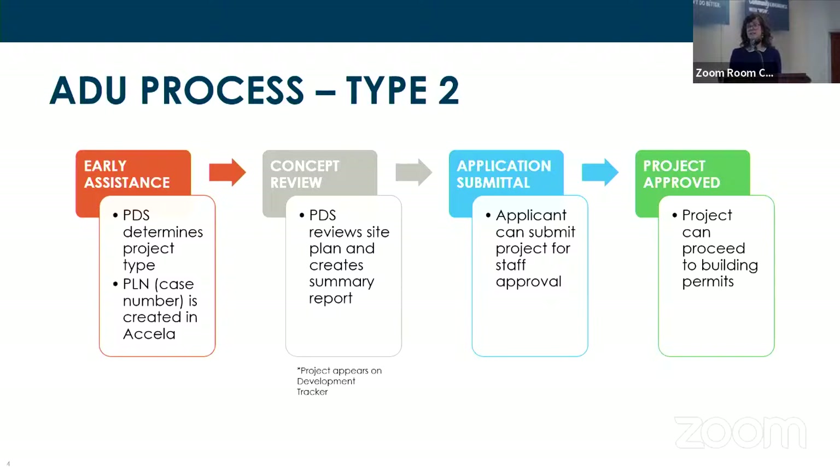This is where the development services team — the customer-facing wing of the planning division — determines the project type, and then a PLN case is created. A PLN is not the application number but more of an umbrella case number where we assign projects in the pre-application submittal phase. This is a very fast process for smaller projects and is frequently combined with concept review, where we look at the project at a concept level and try to identify any red flags or possible issues.